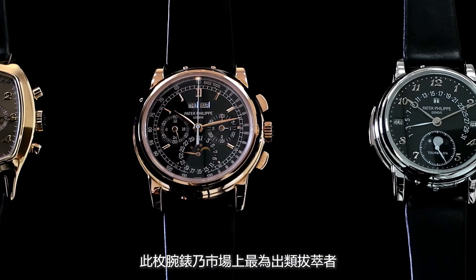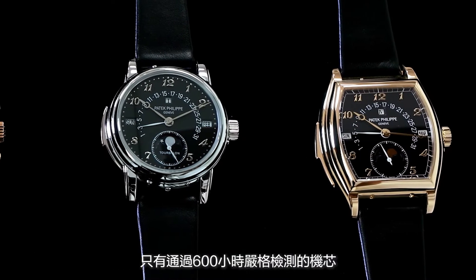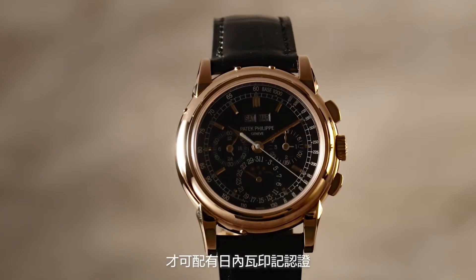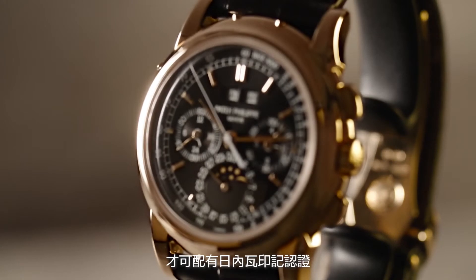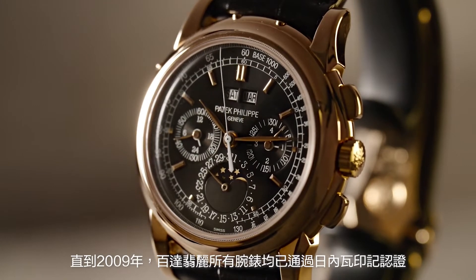This watch is fresh to market, so it has a huge focus on it. It has been given only a number of rigorous hard tests, and Patek Philippe has already given it an extensive period of testing.